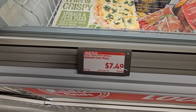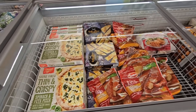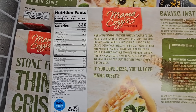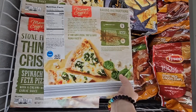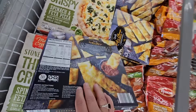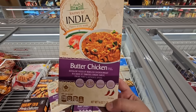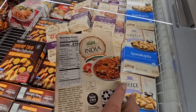For $7.49, Mama Cozy's — they always have some good items, especially in these freezers. Always double-check these. Stone Fired Thin and Crispy Spinach and Feta Pizza — that sounds really good. Their Mama Cozy pizzas are actually really decent, and some good sizes.